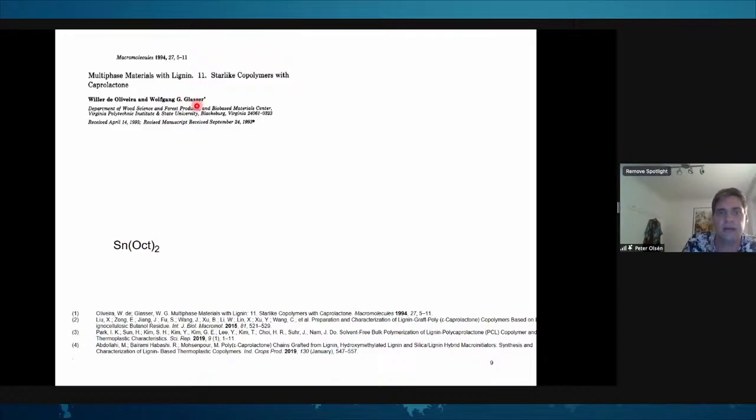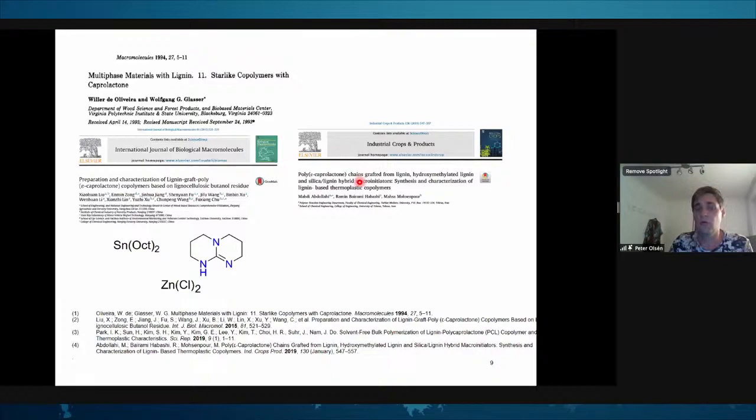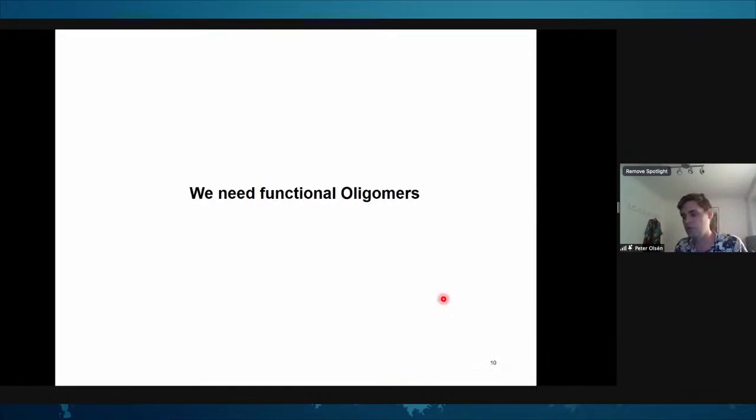We were not the first to realize caprolactone is an excellent monomer to combine with lignin from a thermodynamic perspective. This is from seminal work by Wolfram Glasser. They used stannous octoate, and more recent examples used organic catalysts, zinc chloride, or even the lignin backbone as catalyst. But looking at the details, only very low molecular weight lignin copolymers were achieved, because the many functional groups on the lignin backbone each initiate polymerization. To reach high molecular weight you can only use one to two percent lignin, which doesn't really make it a lignin-based material.